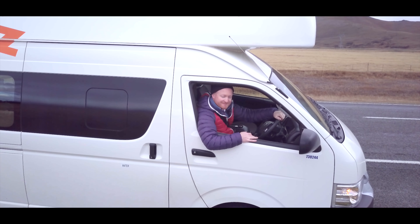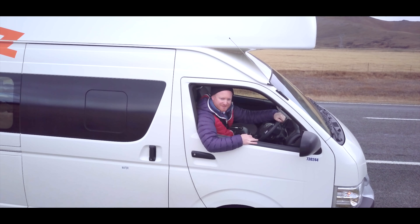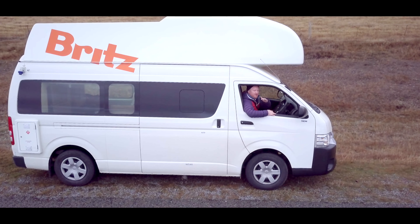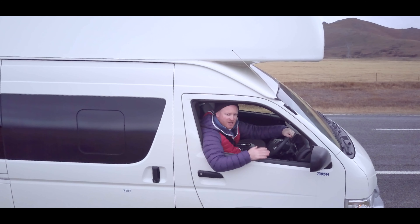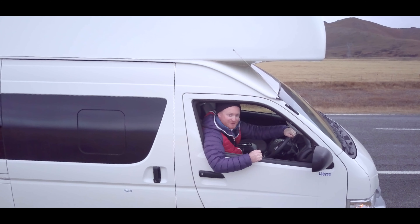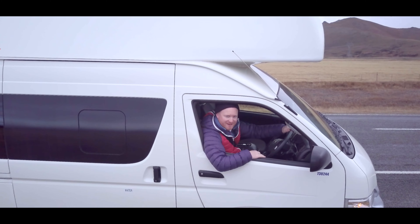Hi, I'm Byron. I'm here at the McKenzie Basin about to embark on a journey to Aoraki Mt. Cook National Park. I'm going to show you some fantastic photography locations. Follow me, let's go.